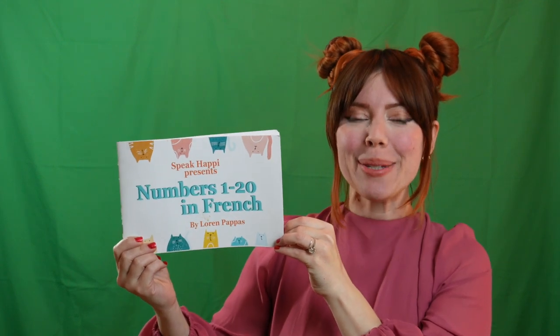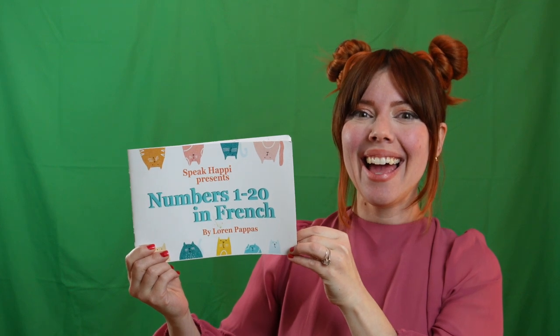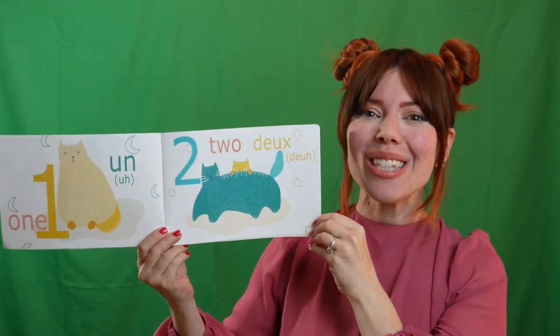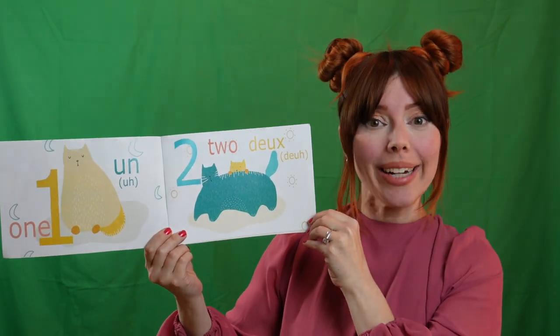Do you want to read my book Numbers 1 to 20 in French with me? Yay! Can you say un? That's one in French. Un. Look at that. Un chat. One cat.